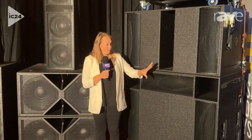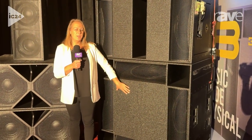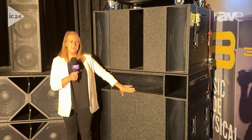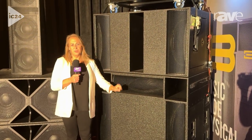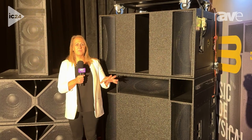We have a double 21 here, a quad 21 here — the Makara and the Kraken. The output density, the SPL, the low frequency extension, the impact, the energy is something that's absolutely extraordinary.